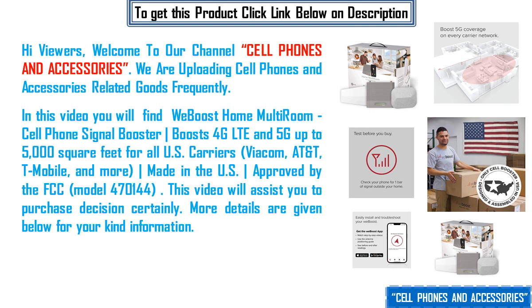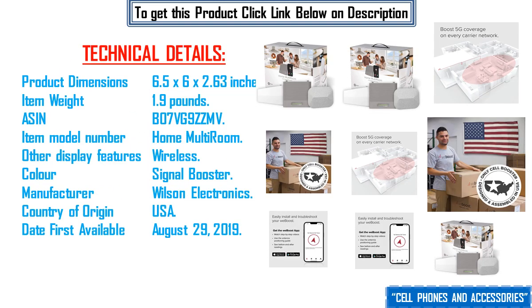This video will assist you in your purchase decision certainly. More details are given below for your kind information. Technical details: